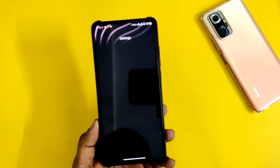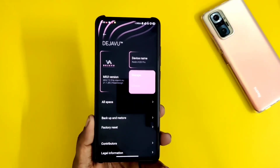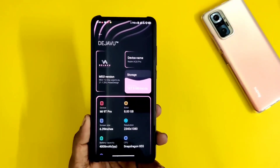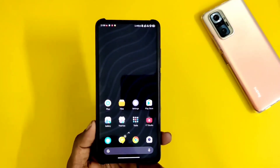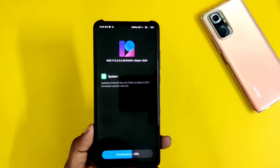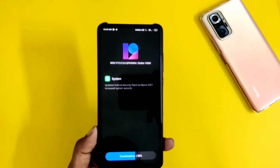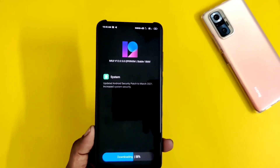Well guys, those who have been waiting for the MiUI 12.5 update on the Redmi K20 Pro, I will tell you today that we get to see a latest update here. But I will also tell you that the update we have seen is not a MiUI 12.5 update — the update we have seen is MiUI 12.0.5.0.